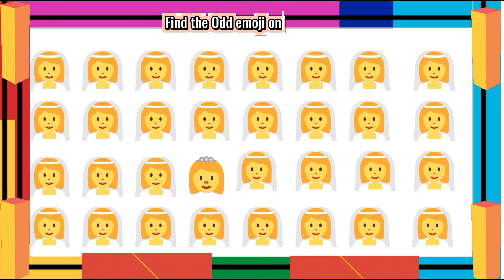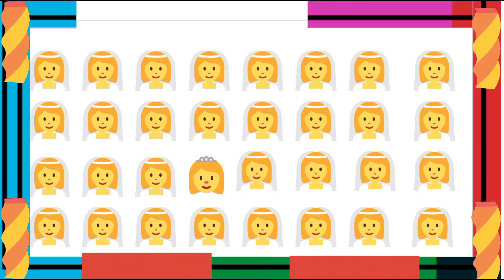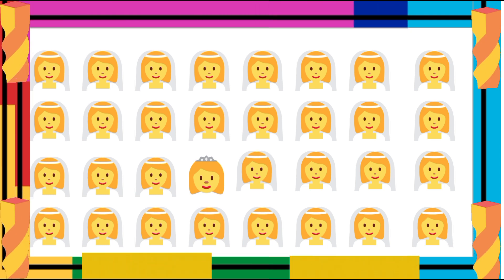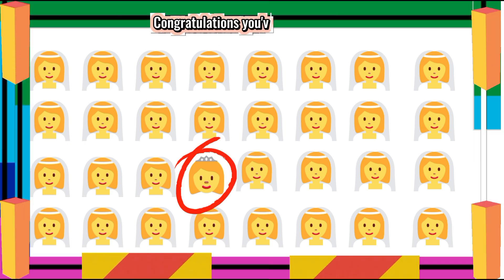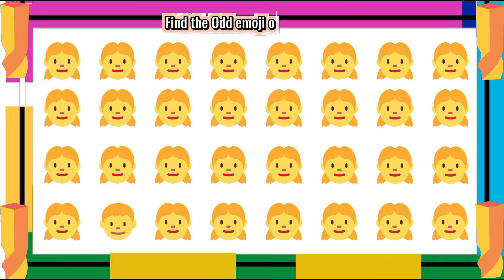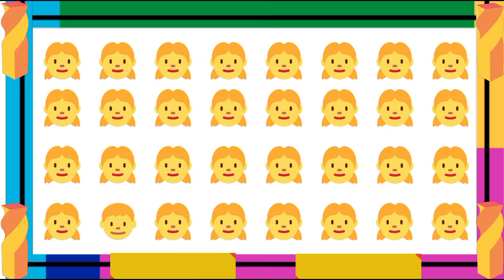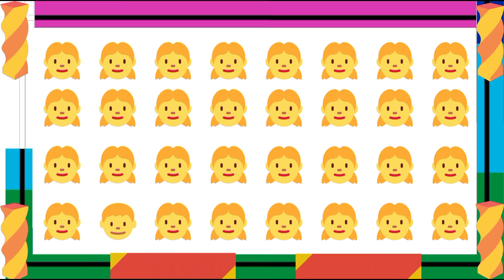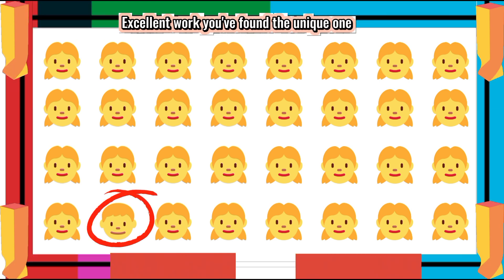Find the Ademoji One Out. Congratulations! You've found it! Find the Ademoji One Out. Excellent work! You've found the unique one.